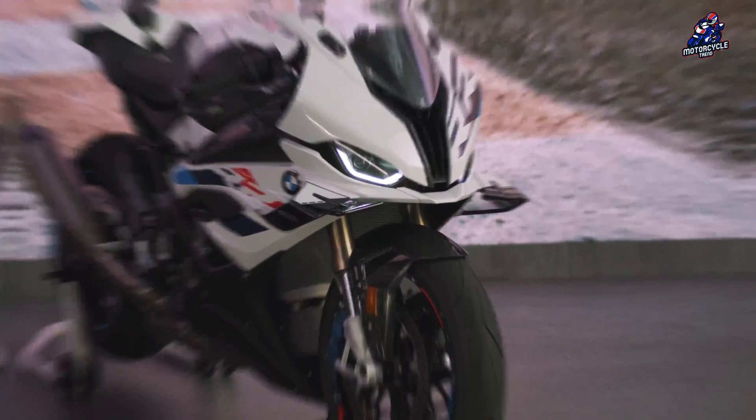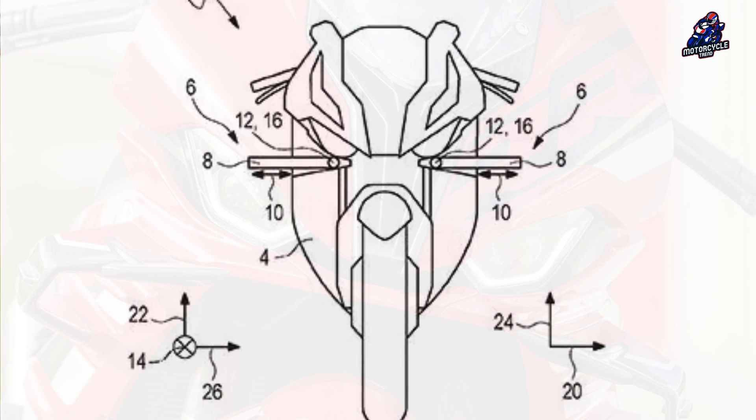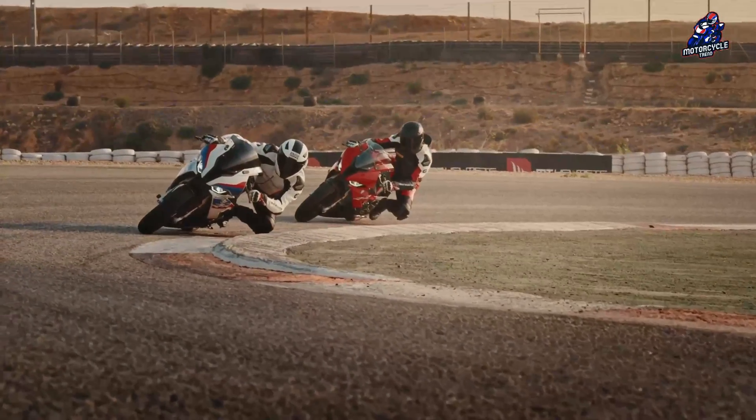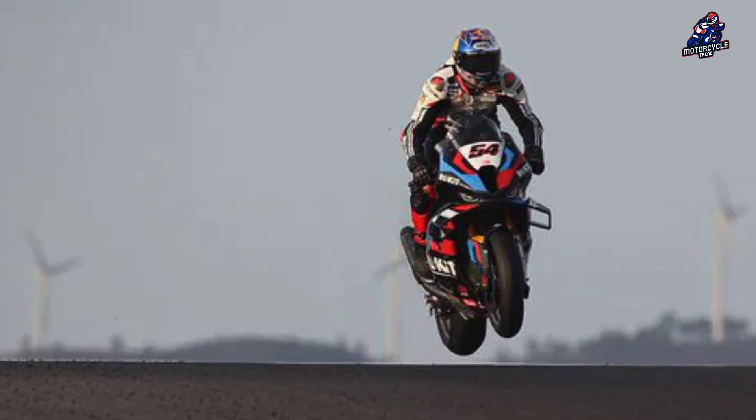Hello everyone. Recently we saw that BMW had filed a patent for an unusual aero system intended to create downforce in corners. And now the company has filed another patent that serves the same purpose but through very different means. This patent is aimed at the M1000R and S1000RR.